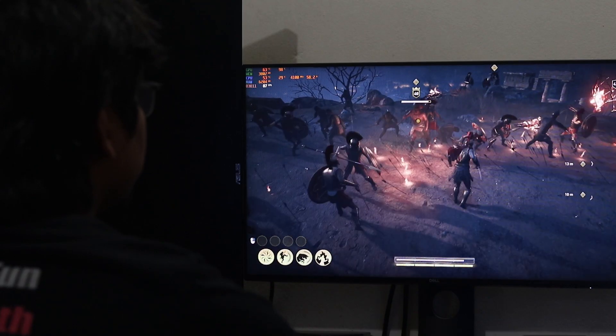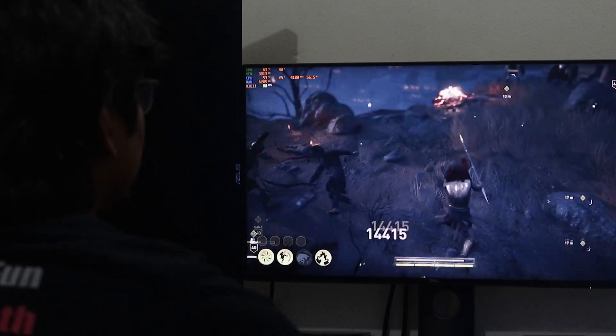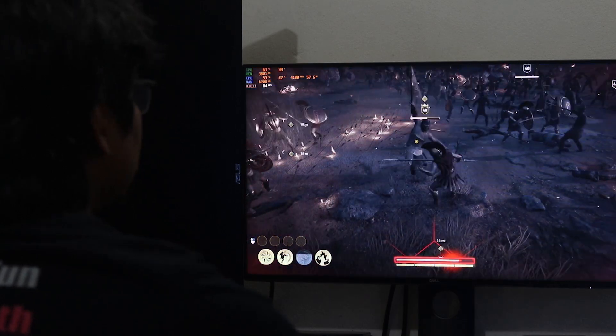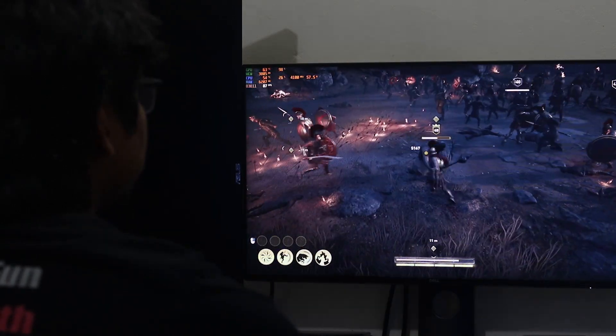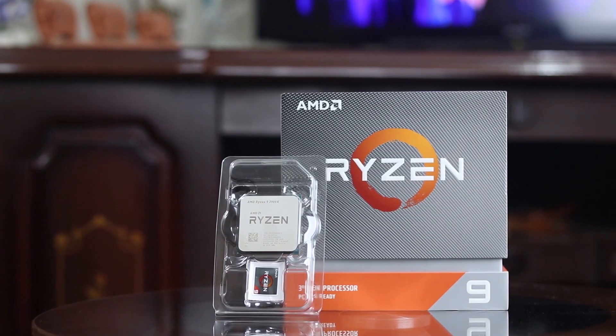From the gaming test results, most of our games run well at 1080p. The system is also capable of running most games at 1440p and 2K resolution above 60 FPS. We will now discuss our observations from both the benchmark and gaming tests.